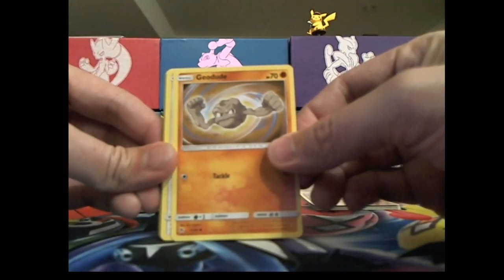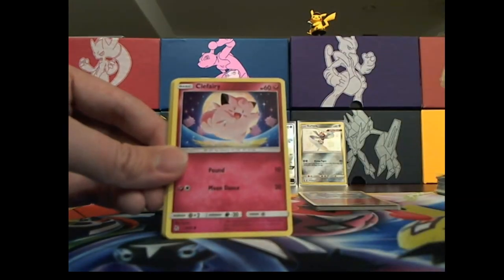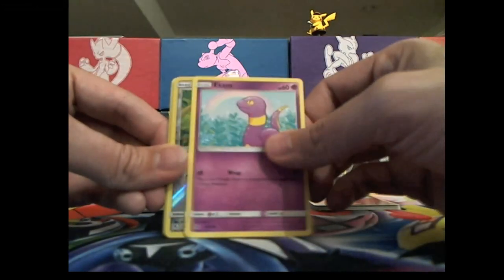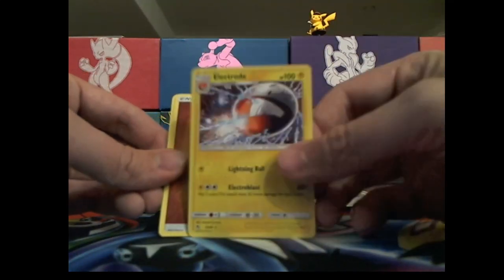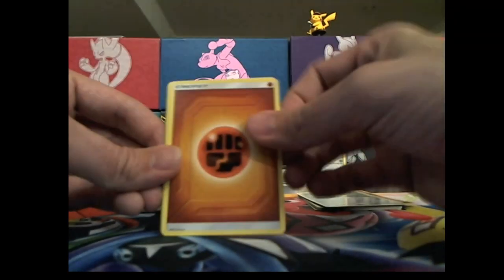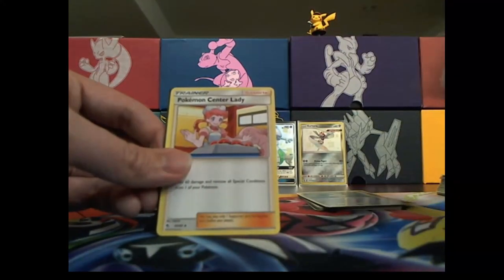There's a Geodude — I'm sure he's really interesting, he's a rock with arms. Eevee — I think that'd be a good Pokemon to have. Snorlax would be pretty cool too. Oh look at that guy, he's electrocuting everyone else — look at him go, just zapping everyone! Zap zap zap zap.